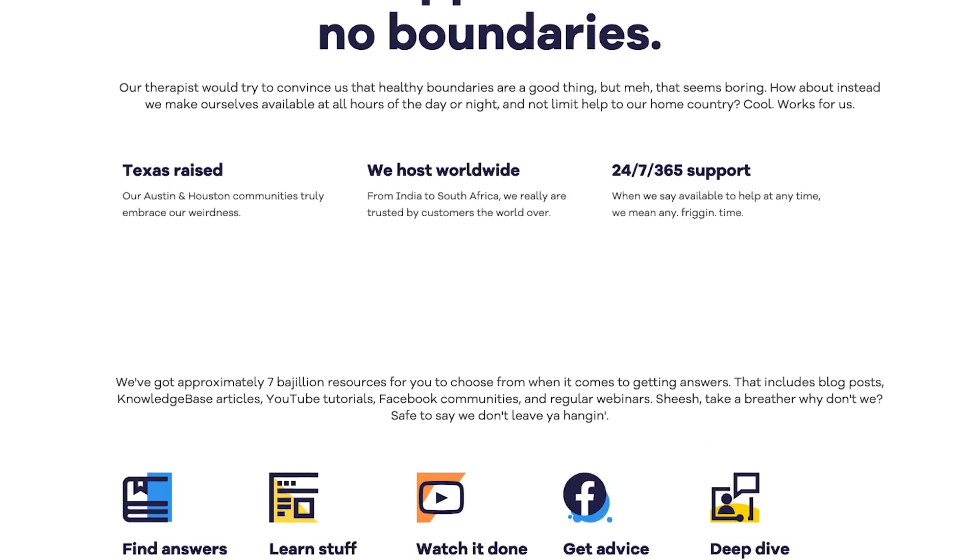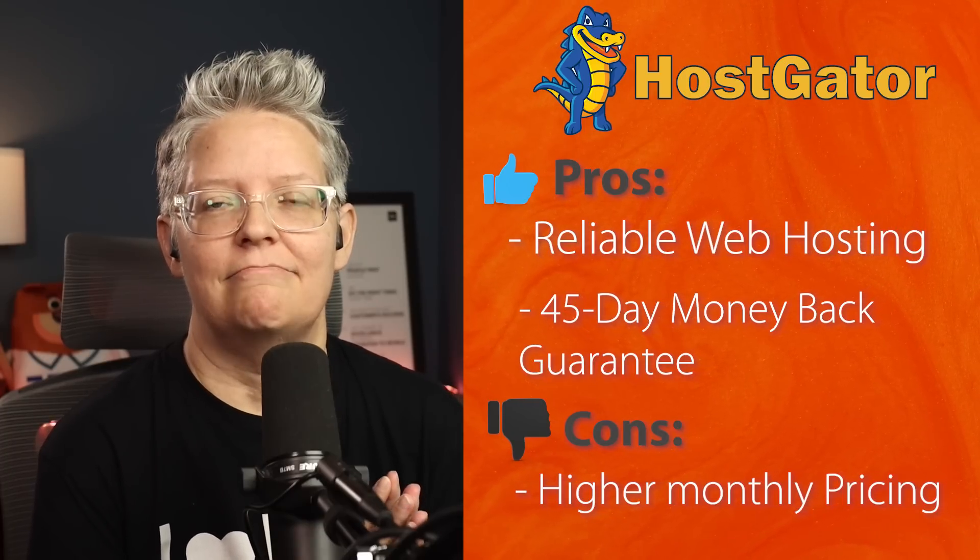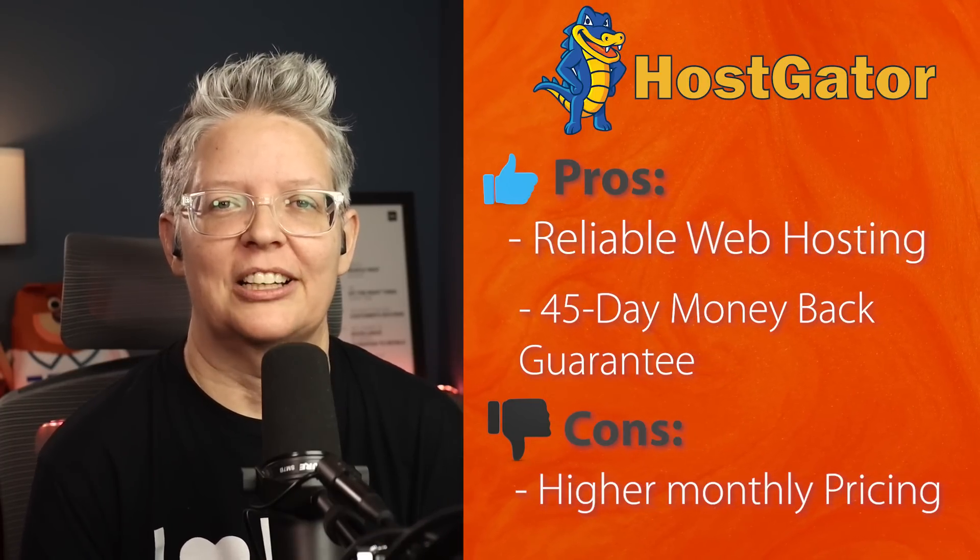If you want a specific coupon with WPBeginner pricing, just go to the checkout page and use the code WPBeginner at checkout.